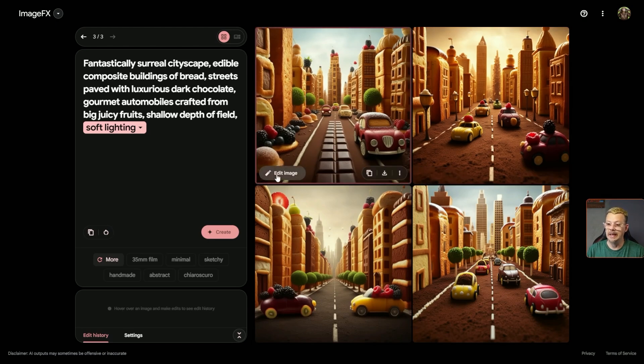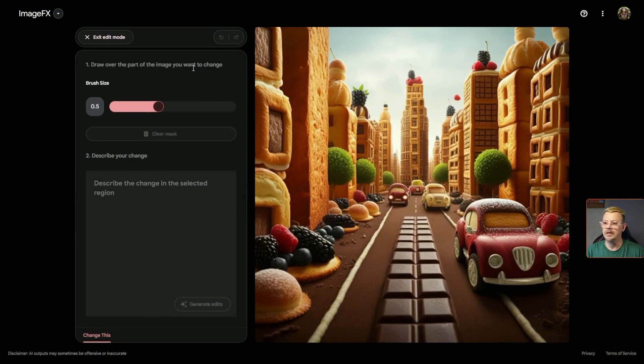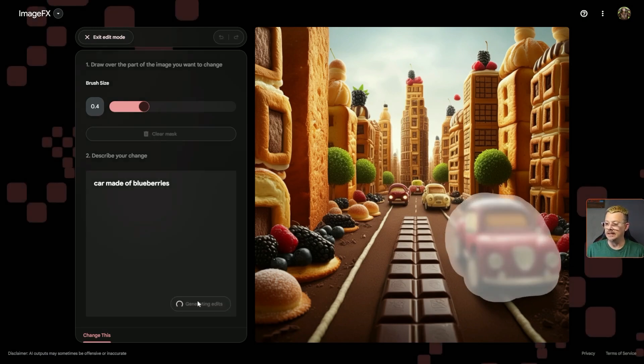When we hover over each image, we can edit the image. You can copy, download, share a link, or flag if something needs to be flagged. Let's click 'edit image' and see what that does. It says: draw over the part of the image you want to change. We can adjust the brush size, then describe what we want to change and generate edits. That brush size is really big — let's bring it down. We'll brush over this car right here and say 'car made of blueberries.' Hit generate edits.